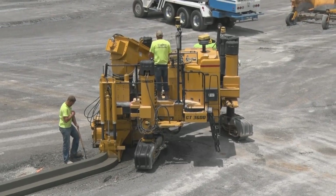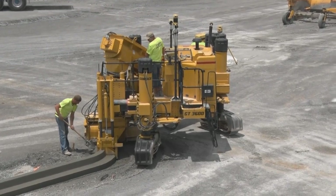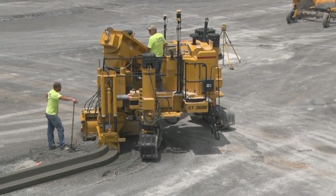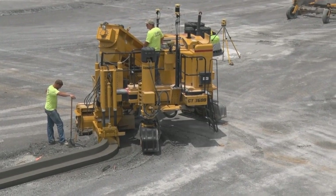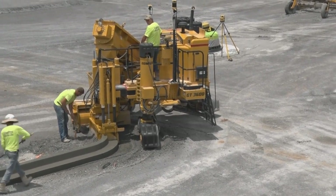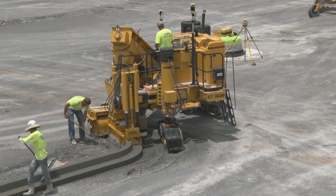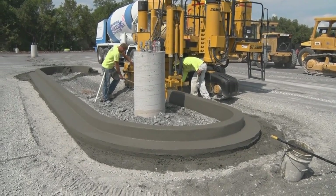Brian Lingobardo with Topcon was on the job site for support. On the GT 3600 G Plus, they have the millimeter GPS system, using a combination of GPS and millimeter GPS technology. Steering comes from GPS and the vertical accuracy is augmented through the millimeter GPS laser. This gives two to three millimeter accuracy, which is required for most concrete paving applications.